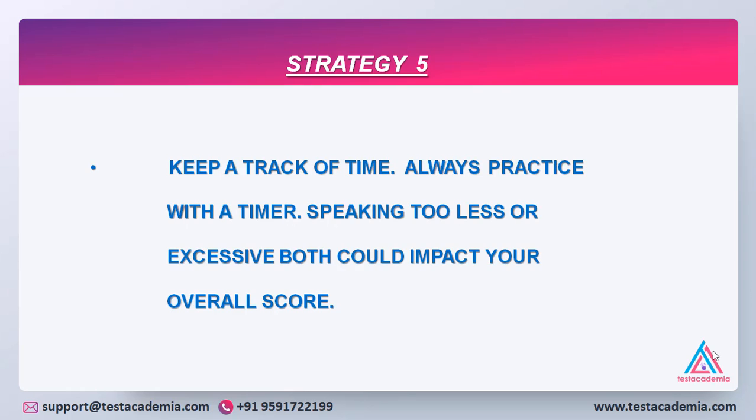Keep a track of time — always practice with a timer. Speaking too less or excessively both could impact your overall score. For example, in the second part which is the cue card, if you speak too less, the lack of content would reduce your band. But if you cross two minutes, then you might go irrelevant in how you are addressing the topic and that would reduce your band. So you should keep a track of time and know how much to speak as well.